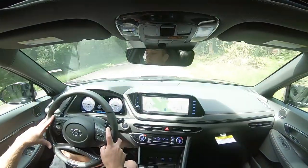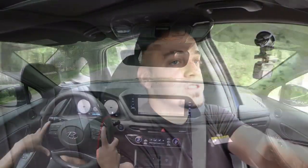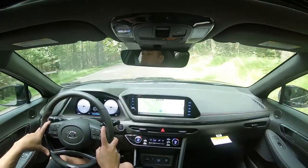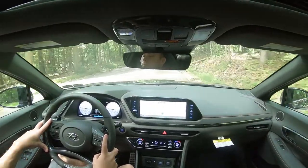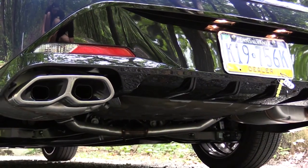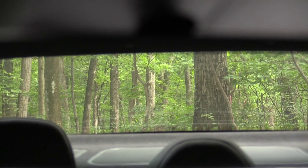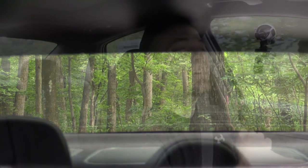As for ride quality, it's perfectly fine — quite impressive actually, soaking up Pennsylvania's road imperfections very nicely. Cabin noise is minimal; the only real noise I'm getting is the exhaust note, which I like. With a lot of Hyundais you tend to get wind noise, but not with the Sonata N-Line — it's kind of luxury-like in here. Visibility is excellent as you'd expect from a four-door sedan.